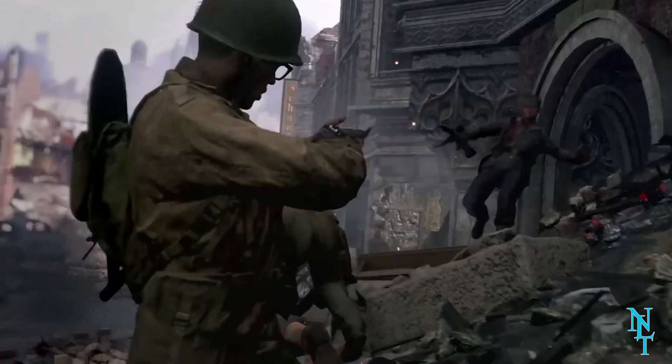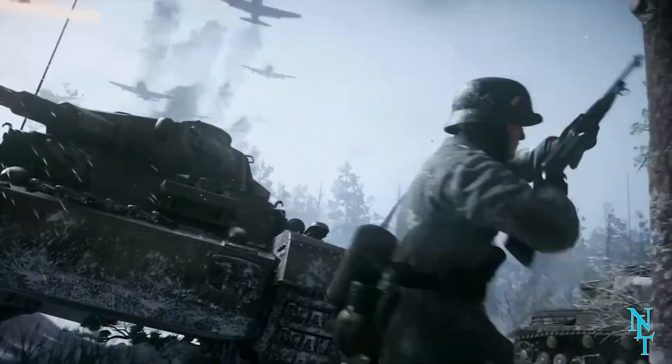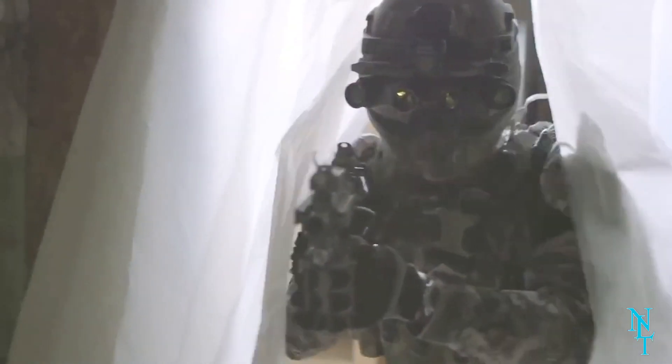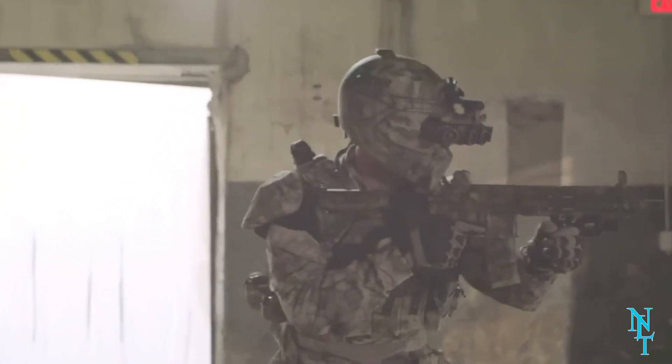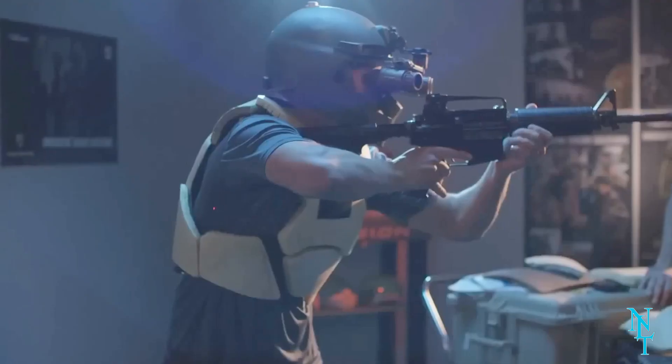If there's one skill you need in combat, it's dexterity, and that can't be risked — especially when under attack. Although the military exoskeleton is not a reality just yet, it deserved a mention as it may become a reality sooner than we think.